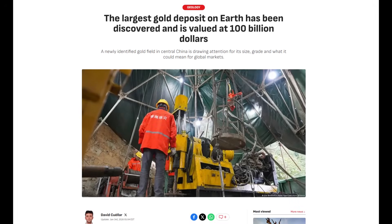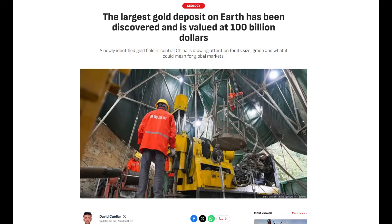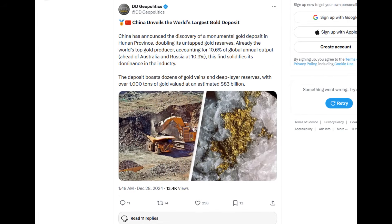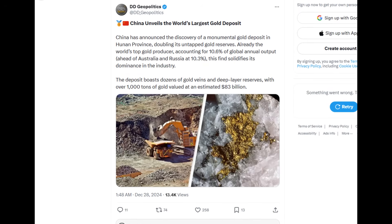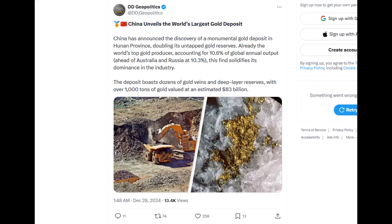They're calling it the largest gold discovery on earth. Not one of the biggest, not potentially world class, but the kind of absolute statement that's supposed to end a conversation before it even starts. And that's exactly why it's worth slowing down and doing what the headlines don't do — asking what kind of gold system this actually is, what the rocks say, what the drilling really implies, and what we can responsibly conclude this early.